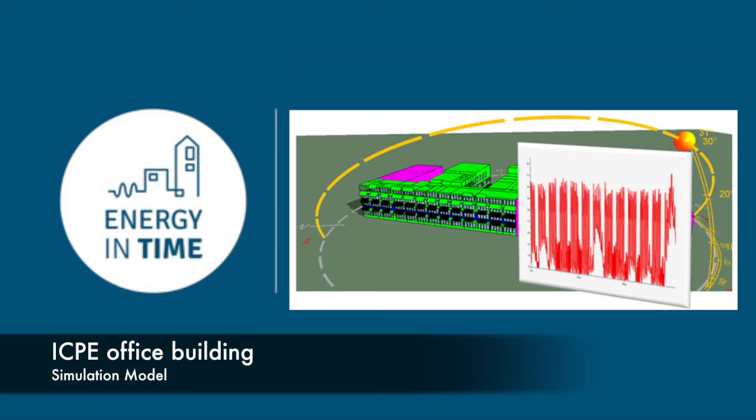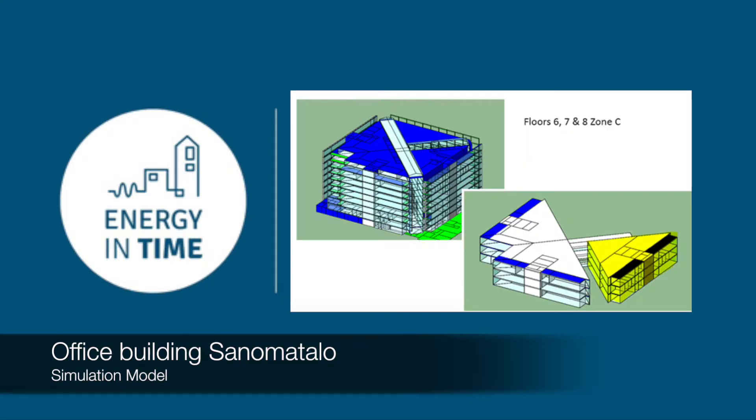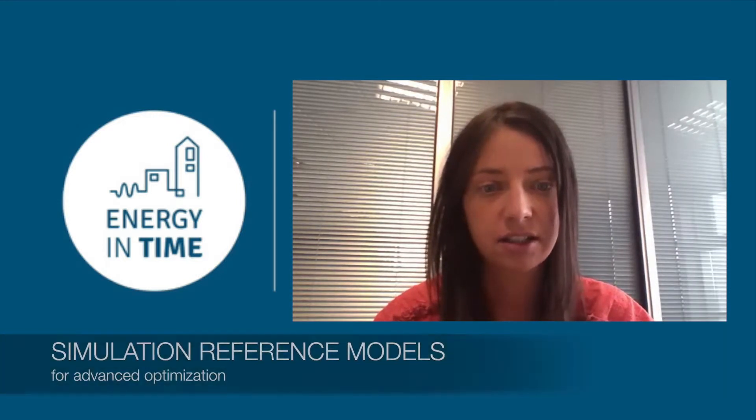Once you have an accurate simulation reference model of the building, you can carry out highly accurate forecasting which incorporates actual and forecast weather, building occupancy, and all those different parameters. That then allows for advanced optimization, control and decision-making, which was carried out in the Energy and Time project.